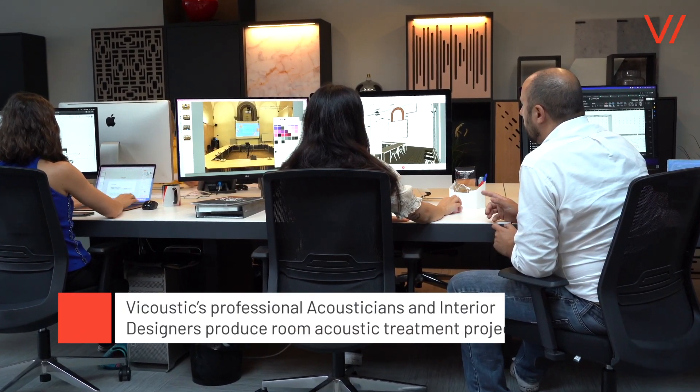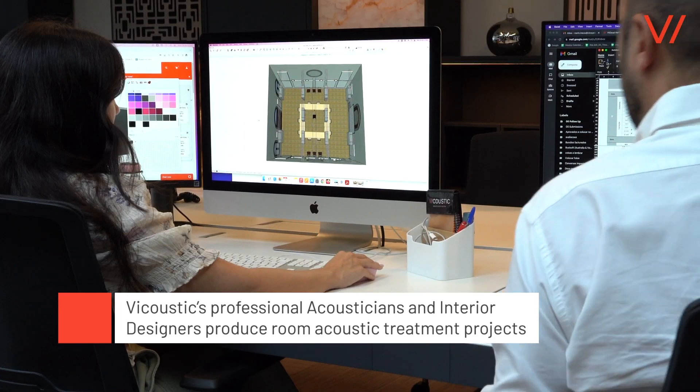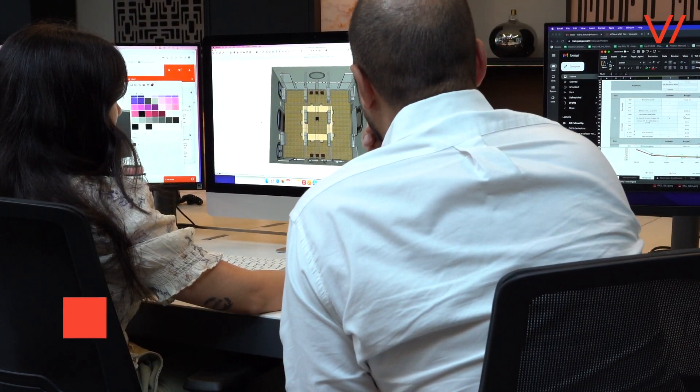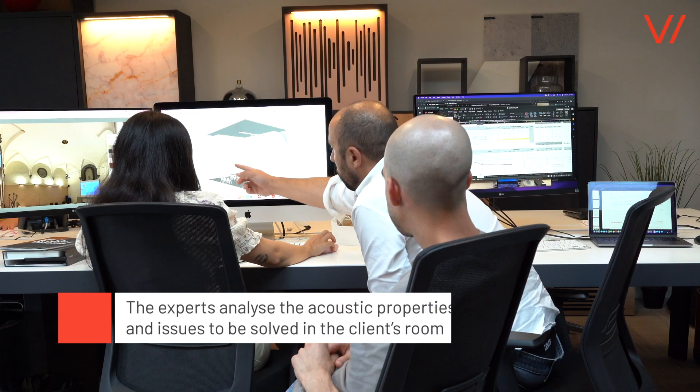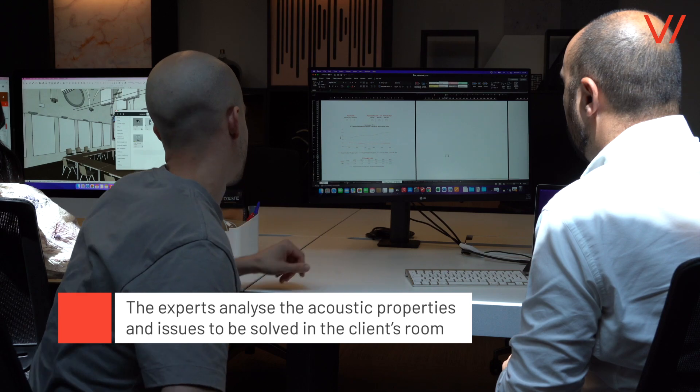Vicoustic has a project team department composed of professional acousticians and interior designers that produce room acoustic treatment projects. The experts analyze the acoustic properties and sound issues that need to be solved in the client's room.